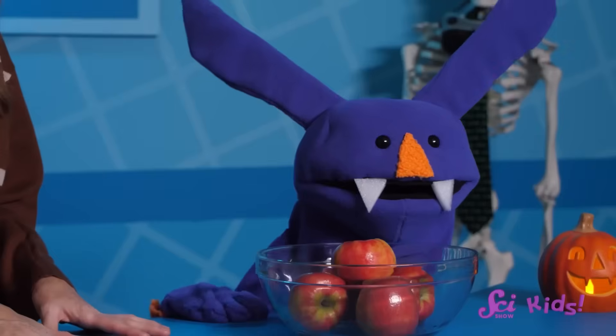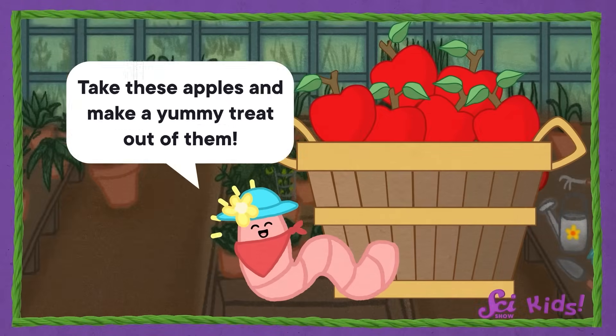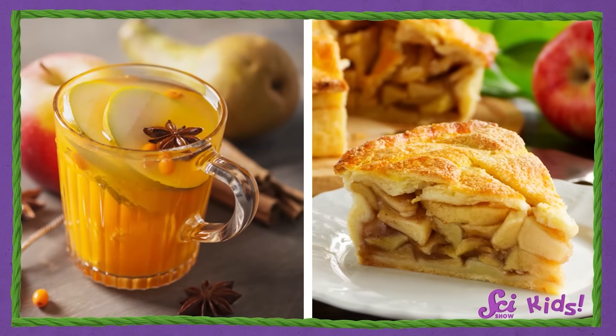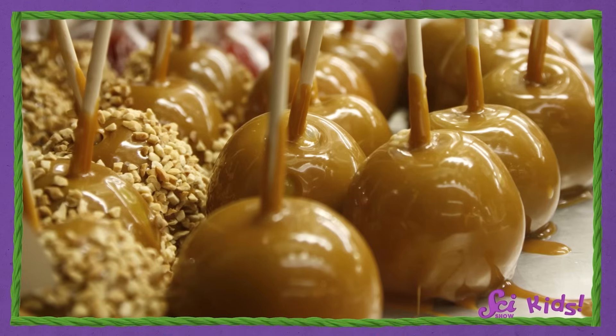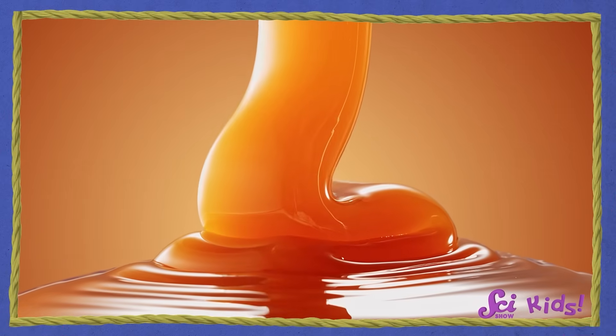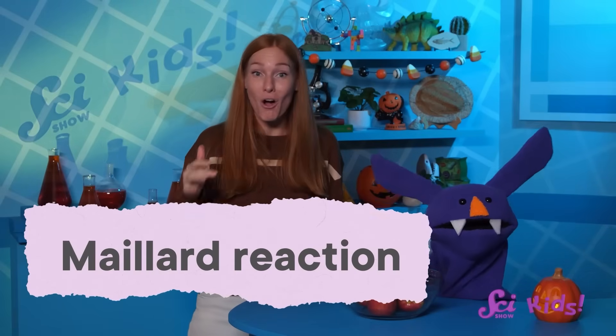Look at all these apples! They're from a friend named Juniper the worm, who wants us to make a yummy treat out of them — caramel apples! Caramel is really delicious and has that wonderful warm brown color. But if you look at all the ingredients that go into making caramel, you might wonder where that brown color comes from. It's not from food coloring — it's a special chemical reaction that happens when you cook certain kinds of food, and it's so special it has a name: the Maillard reaction.